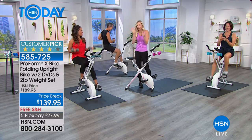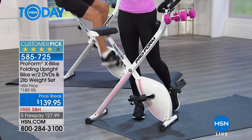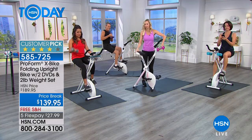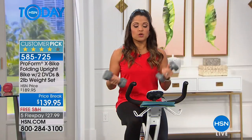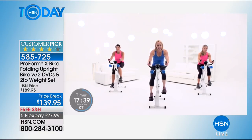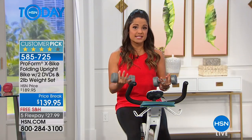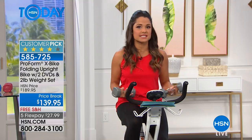We do sell out of colors and don't always have every color like we do right now — the pink is new. So if you want that pop of color to inspire your workout, get the pink. You've got six different colors, you're getting the weights, and the two DVDs for workout ideas. We took $50 off the price — $139.95 — broken up into five flexible payments of $27.99. Free shipping and handling as well. You can just pay it off over time.